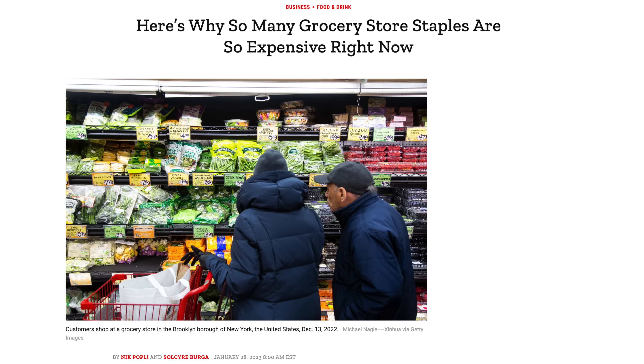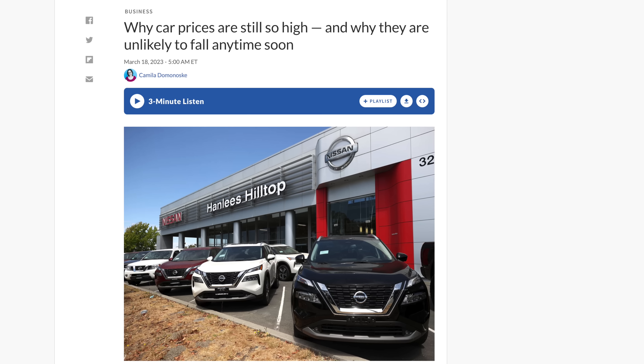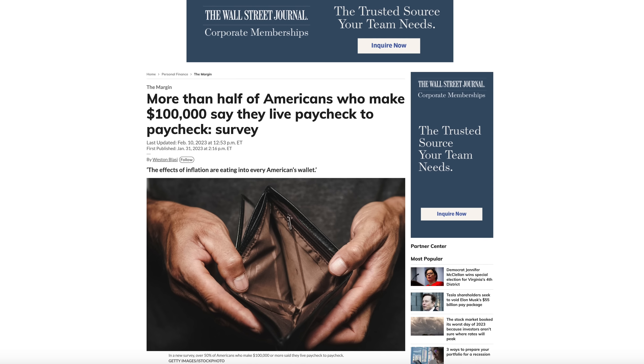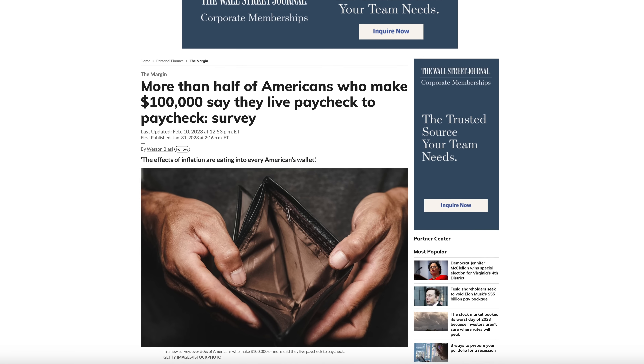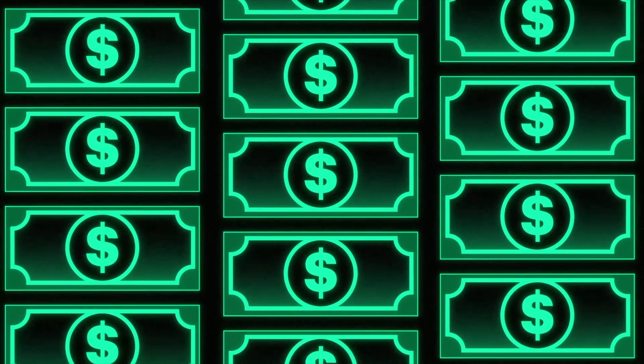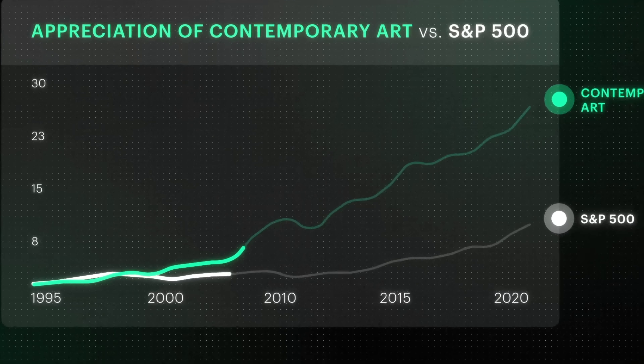Energy prices, food prices, and new car sticker prices are all through the roof and keep going up. Even if you're making six figures nowadays, chances are there's nothing left over for savings after expenses. And if you can put some money away, inflation is literally eating into it. It's hard to get by, even harder to get ahead, but there are always ways to try to get back what you should have had.